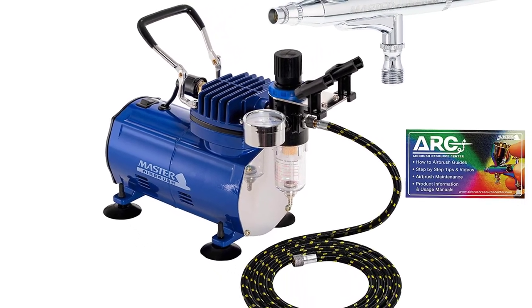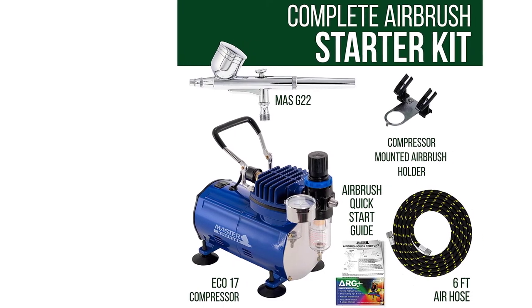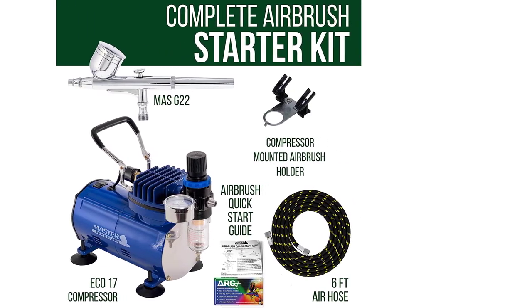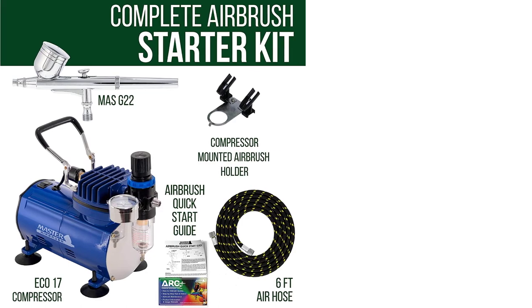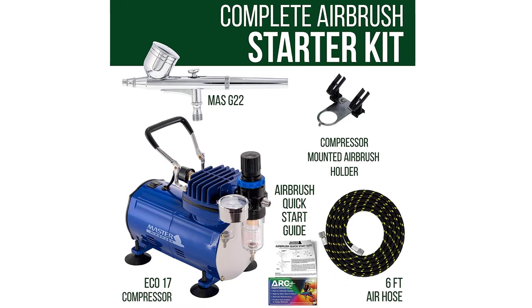In many aspects, it's a smaller brother of the Master Airbrush TC40T, except for the air tank. If you're someone who's getting started with 3D printing miniatures and painting them, or if you need a small, portable, and budget-friendly setup for your airbrushing hobbies, this kit is worth considering.